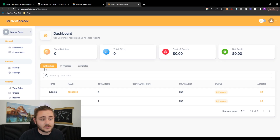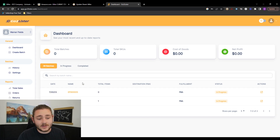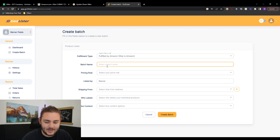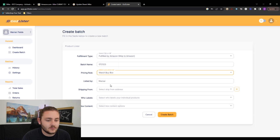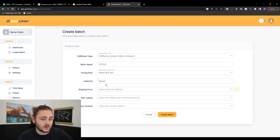The tool we're going to use to list products is called Go To Lister — it's a newer tool and a big improvement over what we had before, and a little bit cheaper. To create a batch, press Create a Batch, set fulfillment type to Fulfilled by Amazon, name it with today's date — July 21st, 2023. For pricing rule, there's smart pricing which bases your price on other sellers, or match buy box — I'll stick with match buy box for now. You can also note who listed it, which helps if multiple people are listing products for you later.